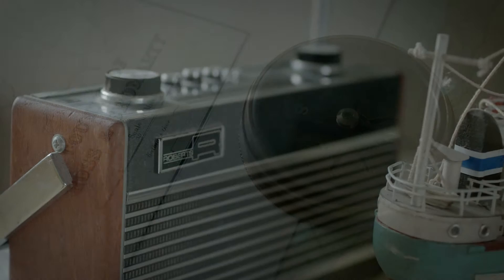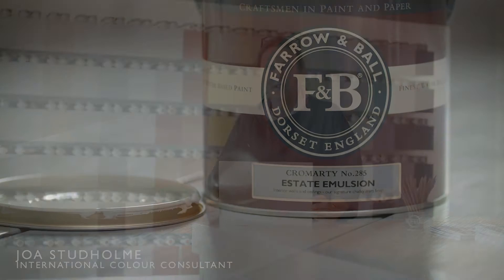Cromarty is the lightest of the Mizzle, Blue-Grey and Pigeon family. It is soft and easy to use, creating rooms which are neither too blue nor too grey.